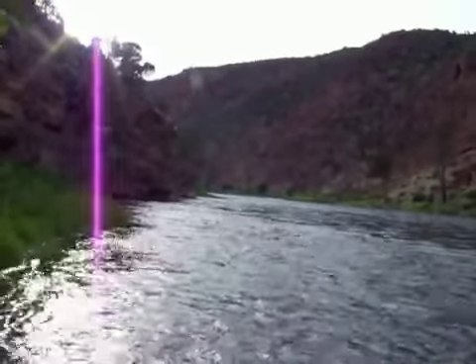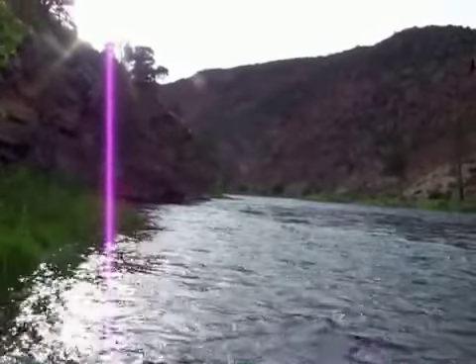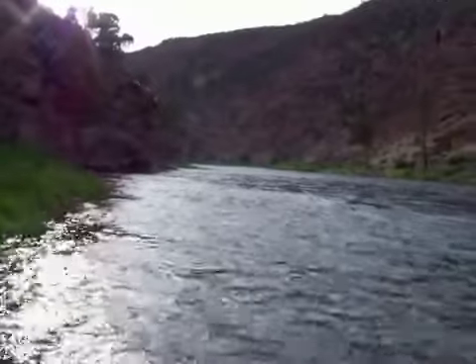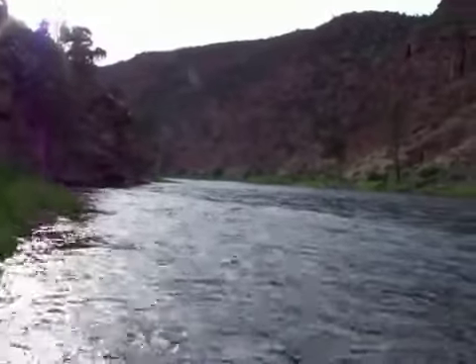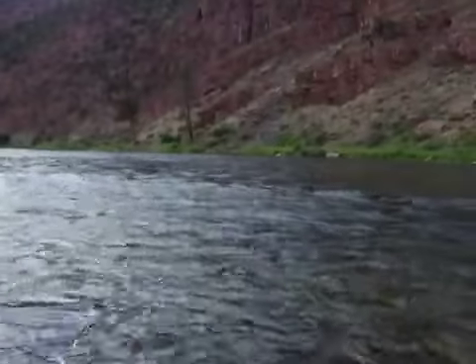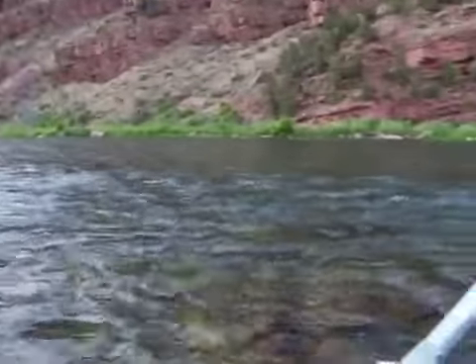These are the lower caddis cliffs and there's a lot of little yellow sally stoneflies coming off. It's about seven o'clock — I'm actually down here a little early. I like to be down a little later.